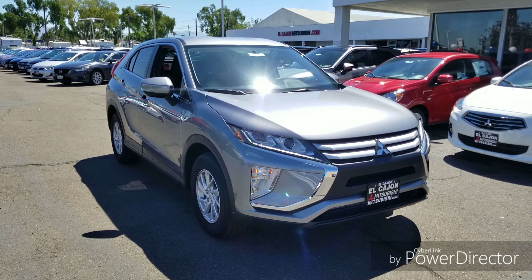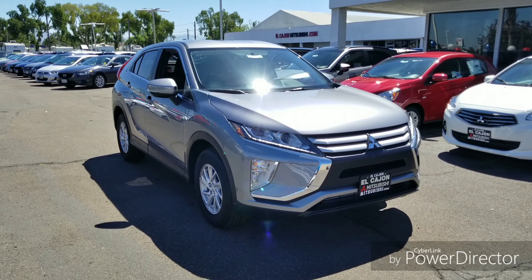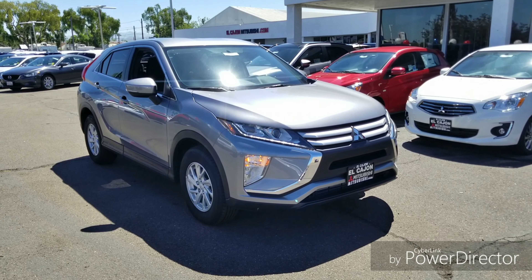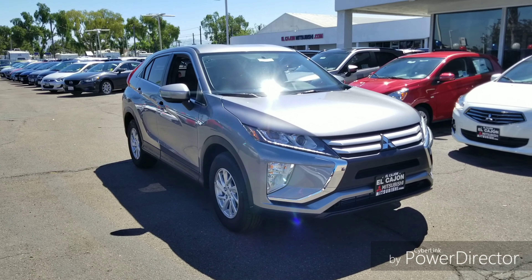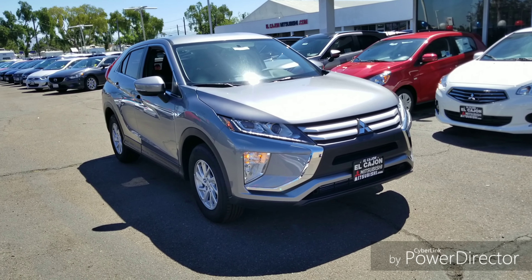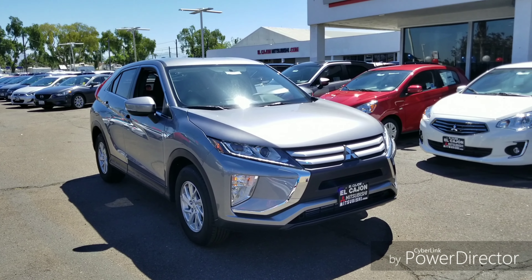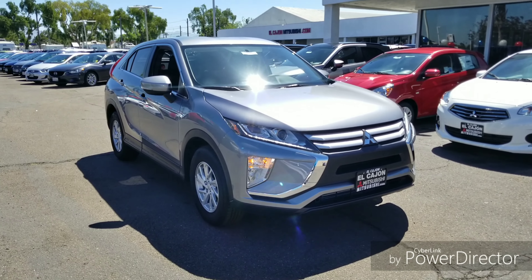This is the 2019 Mitsubishi Eclipse Cross. The 2018 and 2019 are essentially the same, with a slight difference in the seats which I'll get to in a moment. This is the ES model, which is the entry-level trim — it goes ES, LE, SE, and so on. This car has a 1.5-liter turbocharged motor and averages 27 miles per gallon combined.